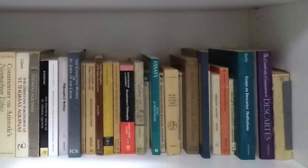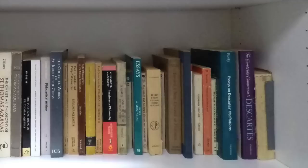Then we have a lot of Descartes — I'm a big fan and like reading him in the original Latin and French. And that little volume there without a cover, that's Hobbes' Leviathan. I've read it so many times that I've pretty much worn it out.